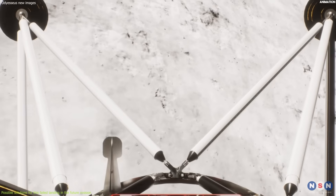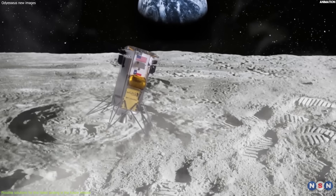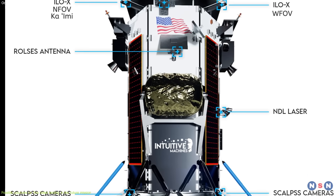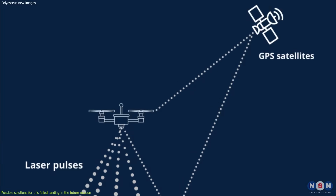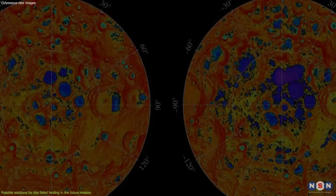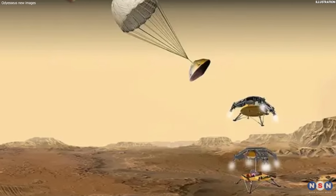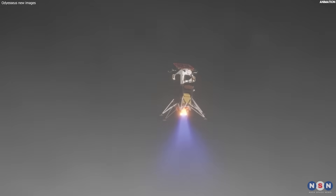They could also use different landing legs, such as foldable or retractable legs, to increase the stability and flexibility of the lander. The second solution is to use more sensors, cameras, or satellites — such as radar, lidar, or infrared — to measure and map the lunar surface in more detail and accuracy. Finally, they can use more backup and contingency systems, such as robot arms or rovers. These solutions will increase the safety and survivability of the lander.